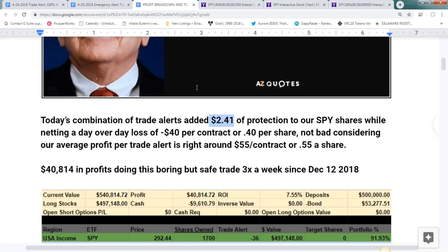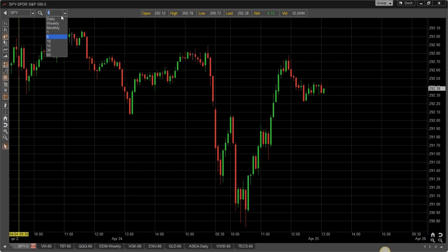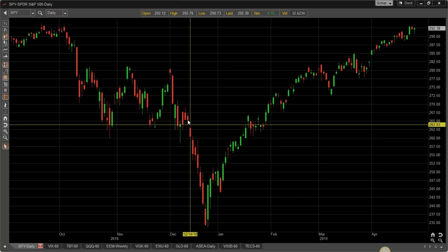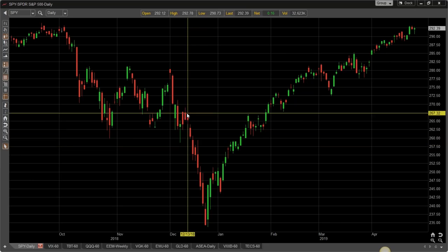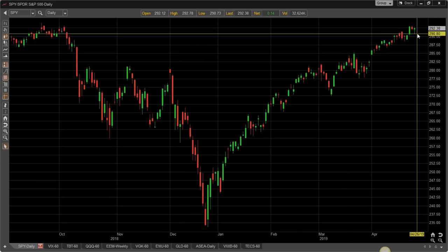After closing that position we were sitting on $40,814 in profits since launching this service December 12, 2018. We've had to experience some pretty crazy volatility — just pull up the daily chart — this is when we're going to be glad we played it safe with these emergency alerts and in-the-money covered calls. The market's very strong right now but global equities and economies are still struggling.